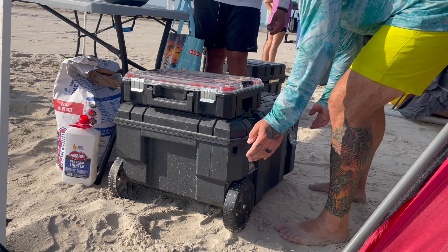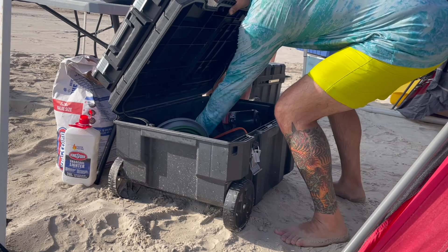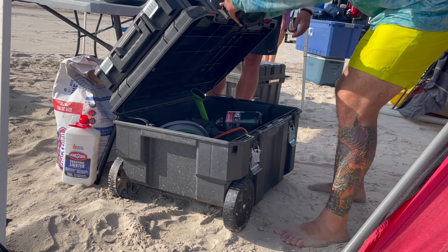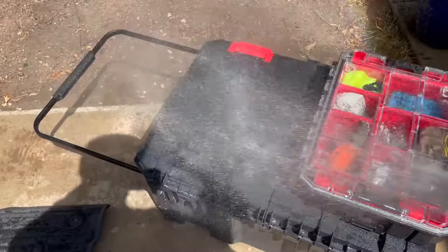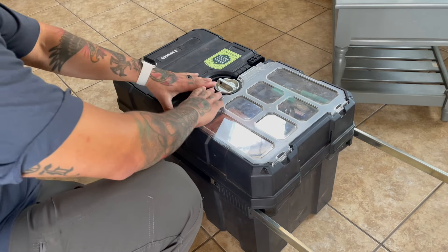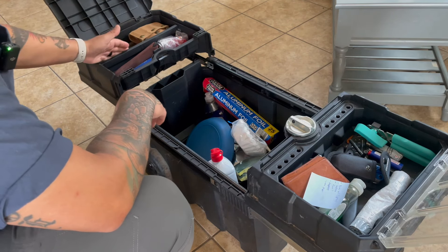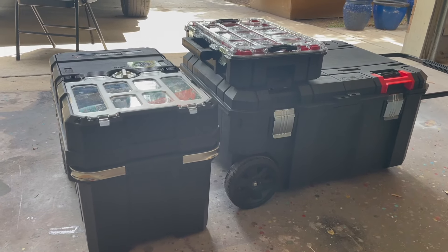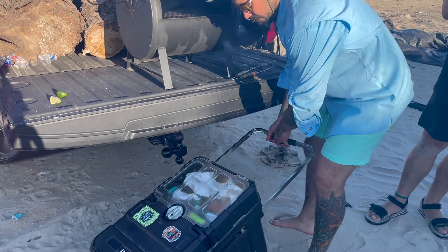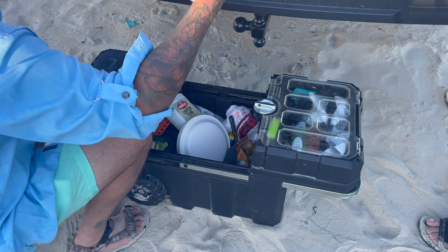I've already done a full review on this box, so be sure to go watch that video if you'd like to learn more. The VersaStack goes for $80 to $90 at Lowe's, but I'll drop a link in the description if you'd like to pick one up for yourself. And as a bonus upgrade, I'd also recommend the Hart Overloader. This $48 rolling toolbox from Walmart makes a great mobile camp kitchen and is a perfect companion to the VersaStack. I've also done an in-depth review on this box, so feel free to check it out if you want a closer look.